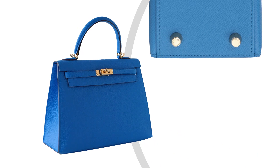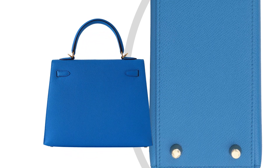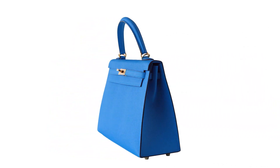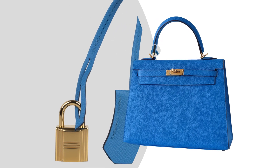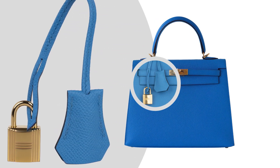The shoulder strap length is 64cm or 25 inches. Finished with gold hardware, it comes with a lock, keys, clochette, sleepers, raincoat, and the signature Hermes orange box.